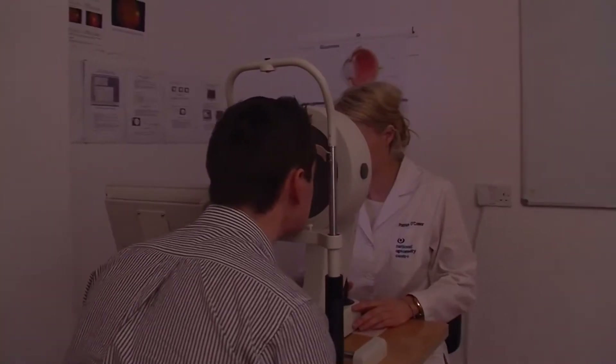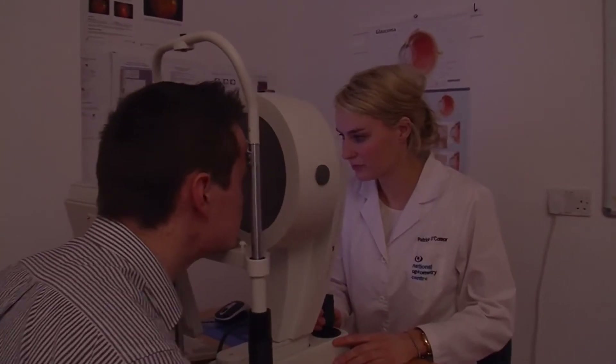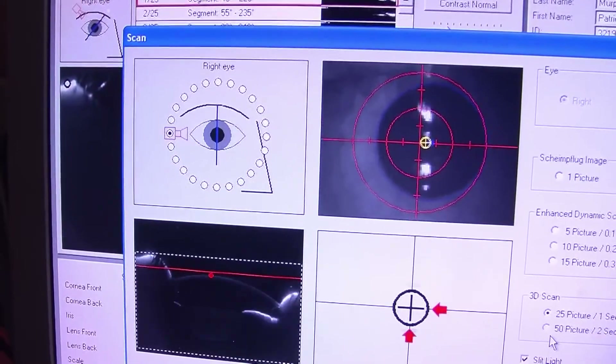There's quite a broad range of subjects that you do in optometry. In first year, for example, you do general science, but also some subjects specific to optometry.